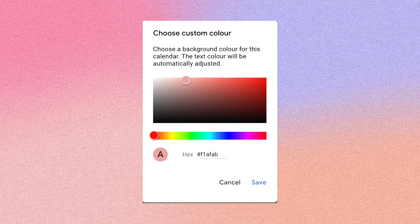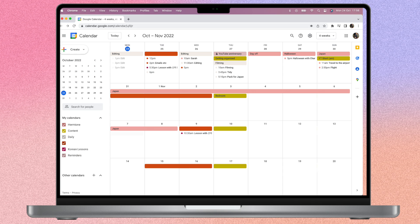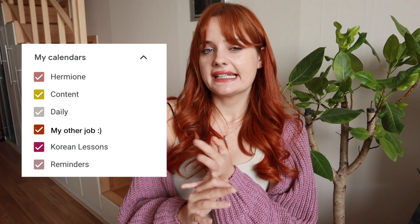I actually like changing the hex codes on each individual calendar so everything matches my theme, and each calendar has a different colour for each type of event. Off the top of my head I have five calendars: one for daily personal things, a separate one for when I'm uploading something to YouTube, one for YouTube content creation, and another for my other job. I try to keep it as simple as possible with only five, but I've seen people with ten or twelve.